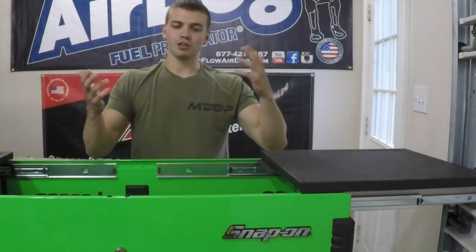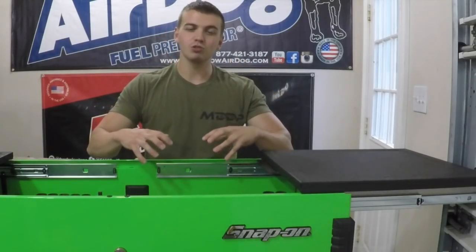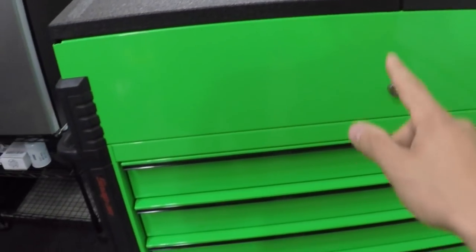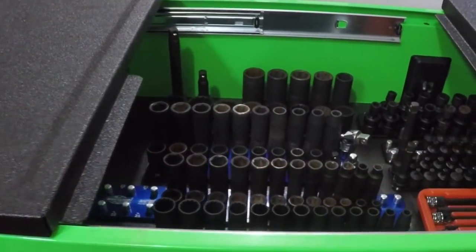Even if you're in a shop, being able to wheel your entire main toolkit around with you is super helpful — it greatly increases how fast you can get things done. If you want to see a full tour of this box top to bottom, drop it in the comments and I'll give a real brief overview.